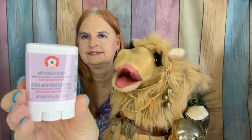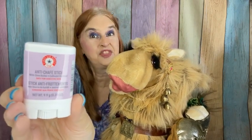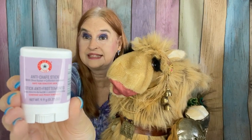First up is from First Aid Beauty. And First Aid Beauty and I are not the best of friends, so I will be passing this along.